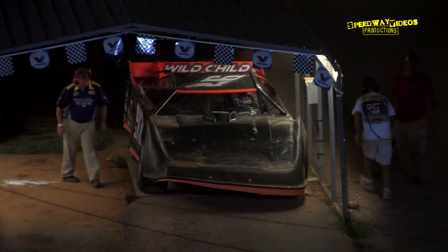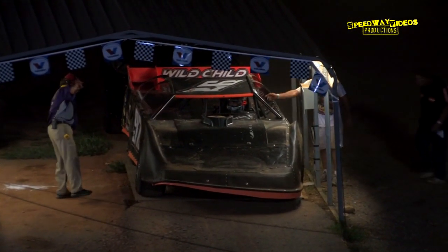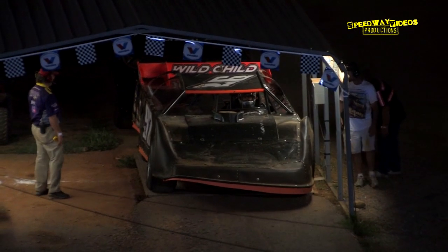We'll be back shortly. Mr. Despain, we'll give you back the microphone, sir. Open wheel mods pulling out onto the speedway.